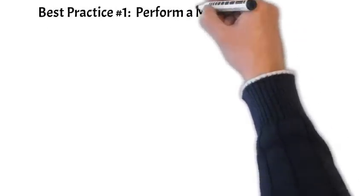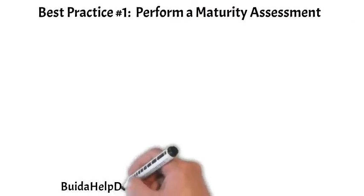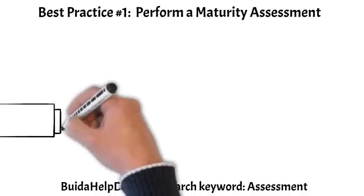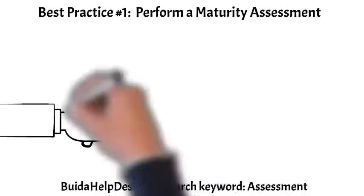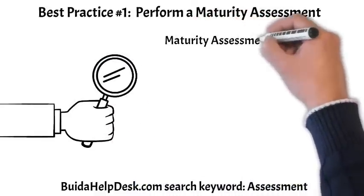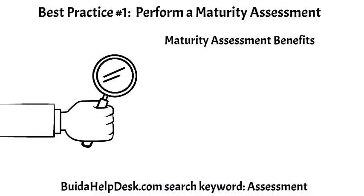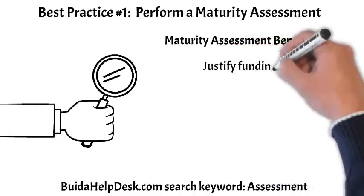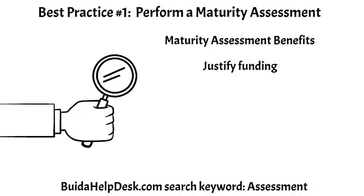Best practice number one: perform a maturity assessment. A maturity assessment compares your helpdesk structure and process to industry standards and best practices. Performing a helpdesk maturity assessment has significant benefits. First, justify funding — maturity assessment results are frequently used to justify funding of improvement initiatives and projects. An analysis and recommendation from an independent group usually carries a lot of influence.